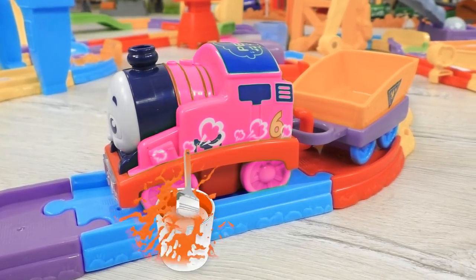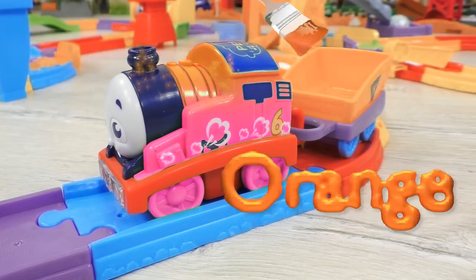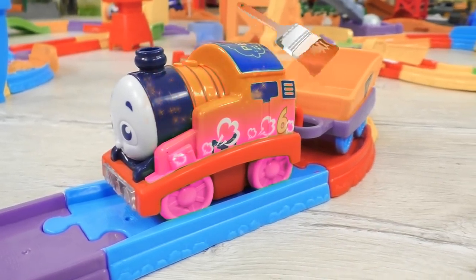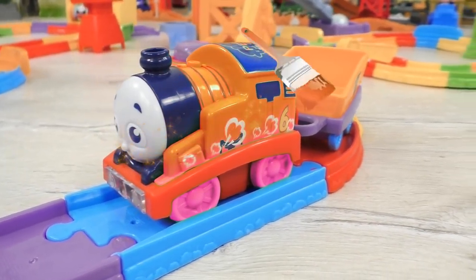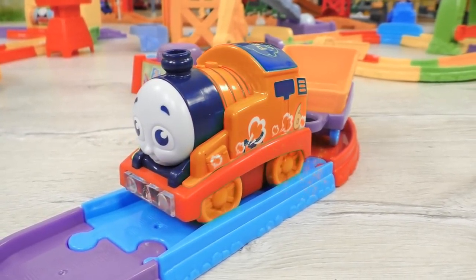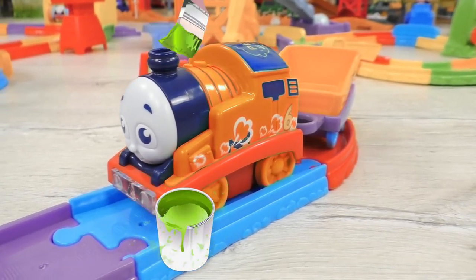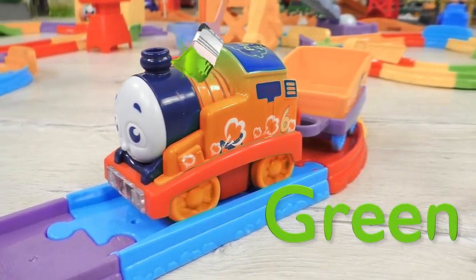Do you think orange will suit Percy? That's an interesting idea, but no! Orange does not suit Percy. Oh, it's good you gave me some help! Green!